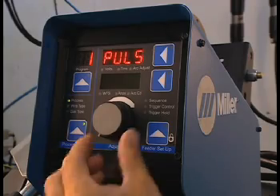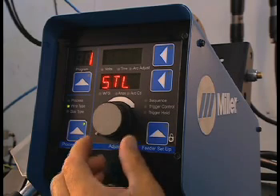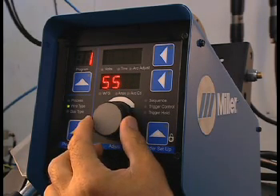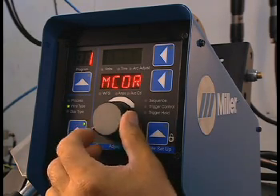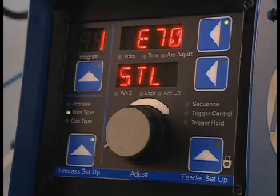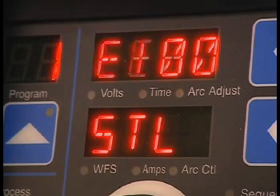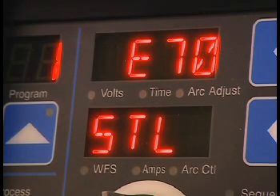Let's run through an example. We'll choose AccuPulse. Once you select the process, press the setup button again to select your wire type. You can choose between steel, stainless steel, metal core, or aluminum. We'll select steel and press setup again to select the tensile strength. In steel wire, options are 70,000, 80,000, 100,000, or 120,000 tensile strength. We'll select 70,000 tensile, which is the most common.